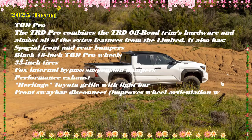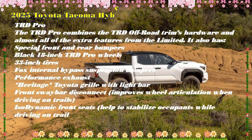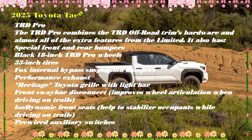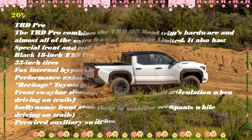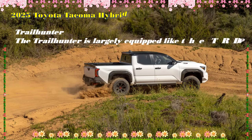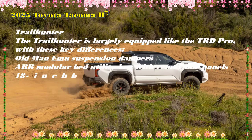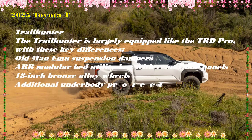Pricing for the hybrid trims: TRD Sport iForce Max starts at $46,300; TRD Off-Road iForce Max at $46,600; Limited iForce Max at $55,800; Trail Hunter iForce Max at $62,900; and TRD Pro iForce Max at $63,900.